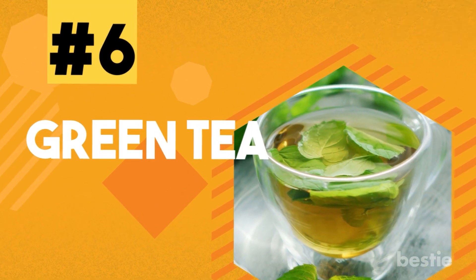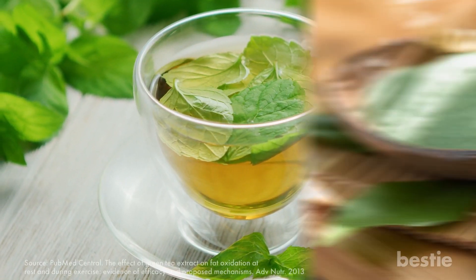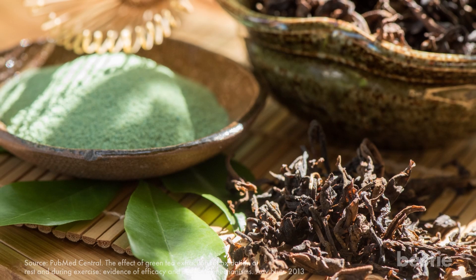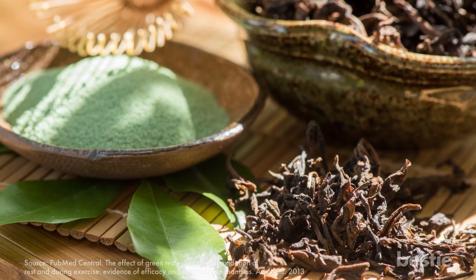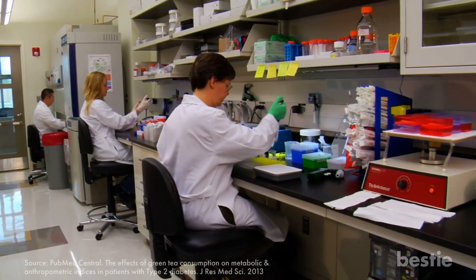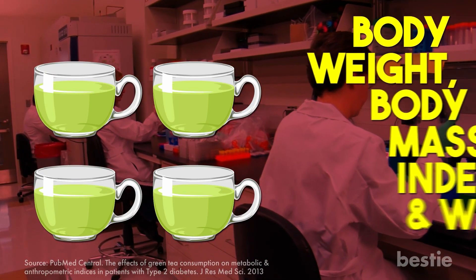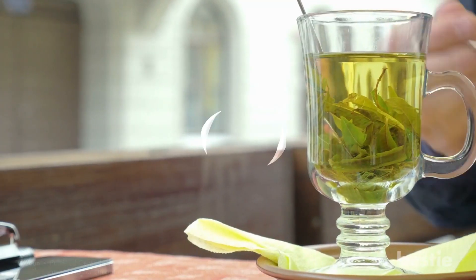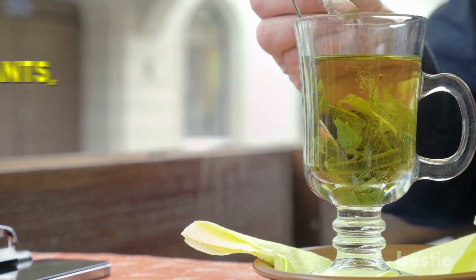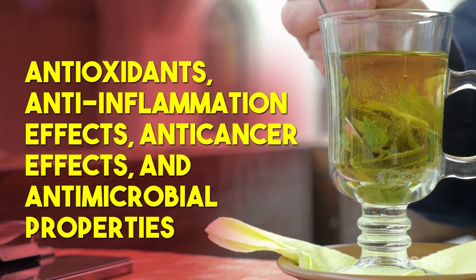6. Green tea. Green tea is huge in the fitness community, and with good reason. Green tea extracts have the power to increase the metabolism in your body and even burn calories when you're resting. Research has found that drinking at least 4 cups of green tea daily could lead to a significant reduction in body weight, body mass index, and waist size. This wonderful tea also has other health benefits like antioxidants, anti-inflammation effects, anti-cancer effects, and antimicrobial properties.